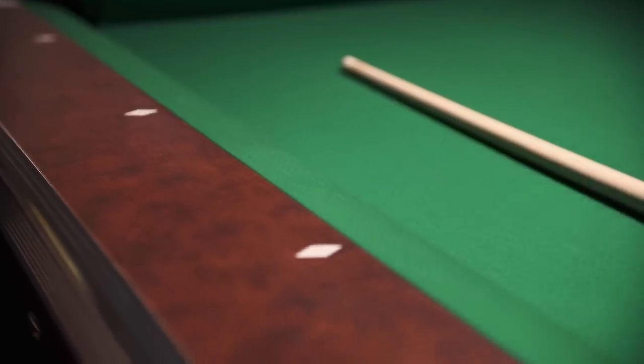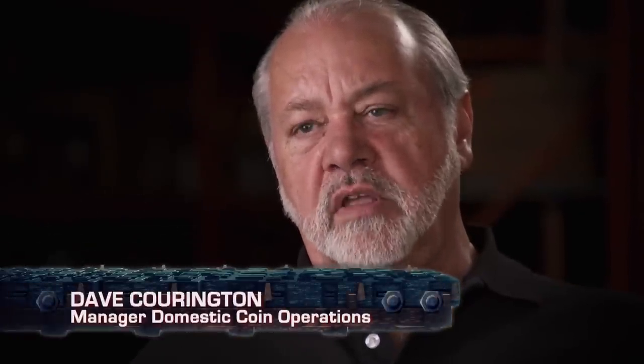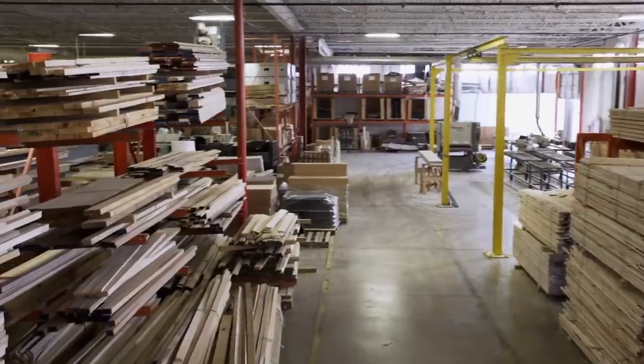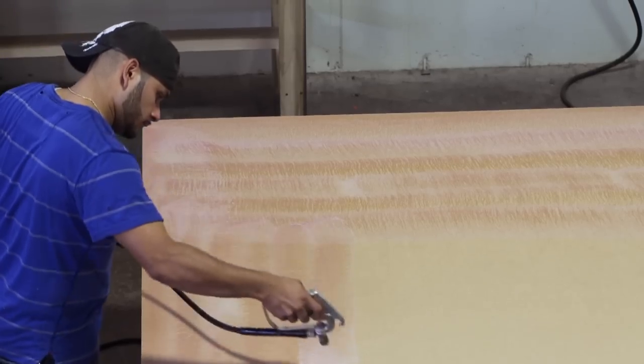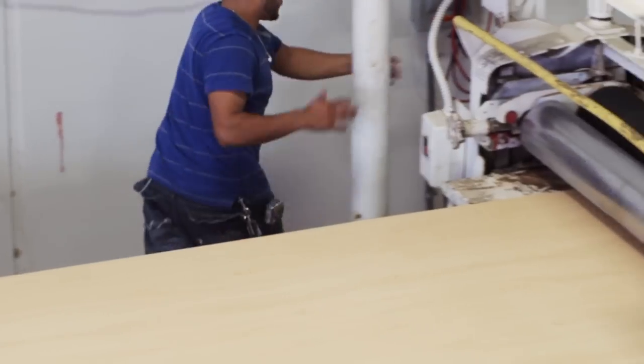The Valley Panther table comes in three regulation sizes. What makes a pool table a regulation-sized table is it must be twice as long as it is wide. Plywood is the main ingredient — these guys go through a lot of wood. The wood is sent through CNC machines.